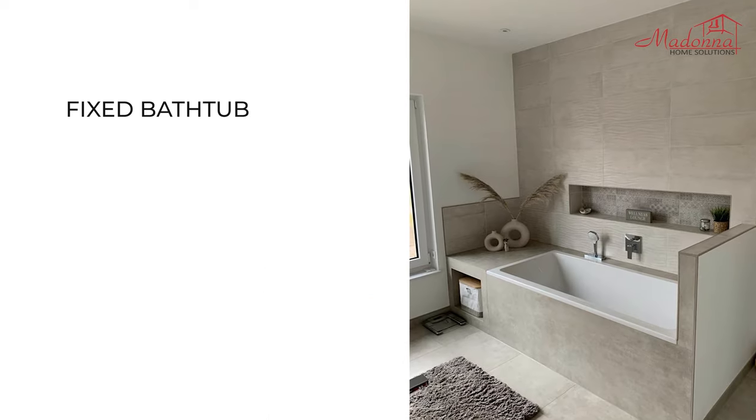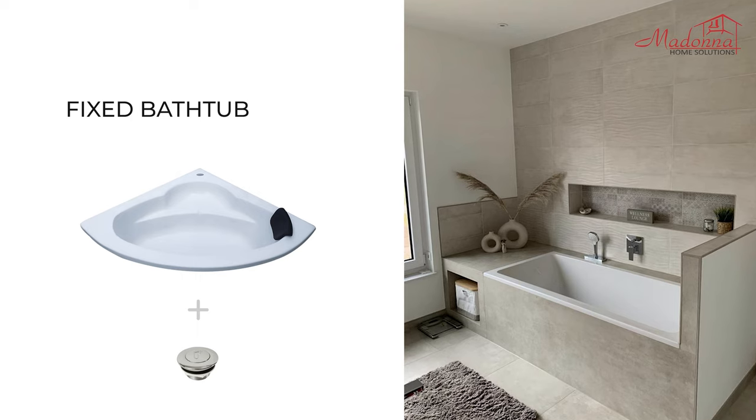Fixed Bathtub: You will get a bathtub and a pop-up waste which can be fixed with civil work.